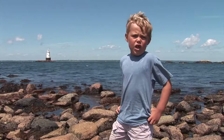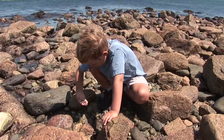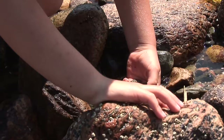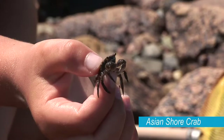We're looking for the Asian shore crab and the green crab. To find them, we need to turn over some rocks. The trick is to keep your fingers safe. This right here is an Asian shore crab. One of these crabs is a pretty good meal, but four or five of them is even better.